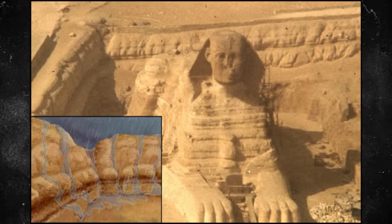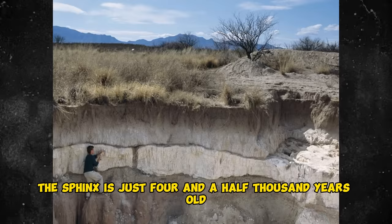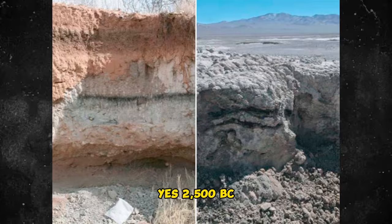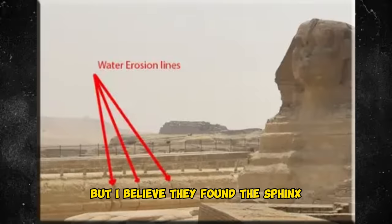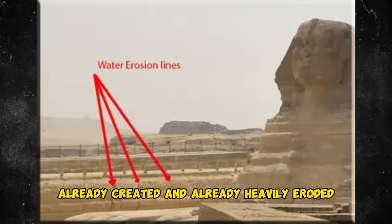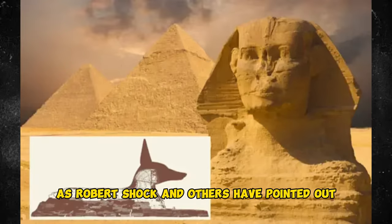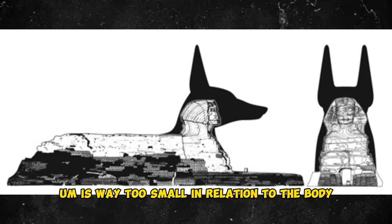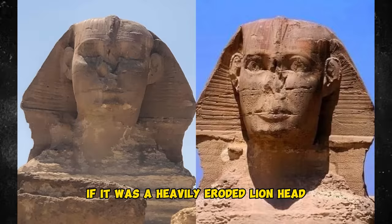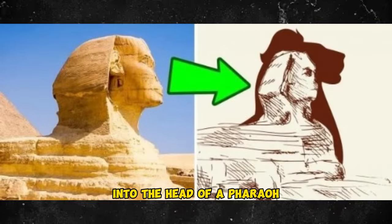It's why we cannot sensibly accept the insistence of Egyptologists that the Sphinx is just 4,500 years old. Yes, 2,500 BC the ancient Egyptians were there. But I believe they found the Sphinx already created and already heavily eroded, and that they then re-carved its head into the head of a pharaoh. That head, as Robert Schoch and others have pointed out, is way too small in relation to the body — which makes sense if it was a heavily eroded lion head that was later cut down into the head of a pharaoh.